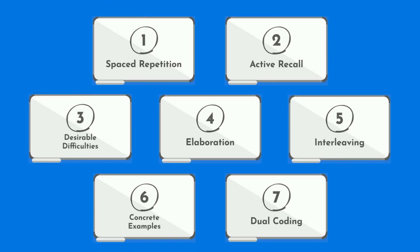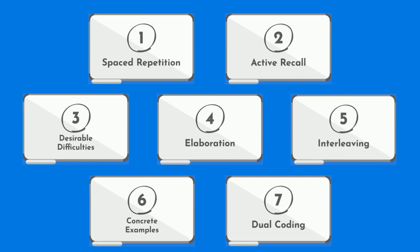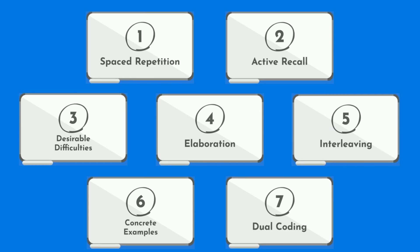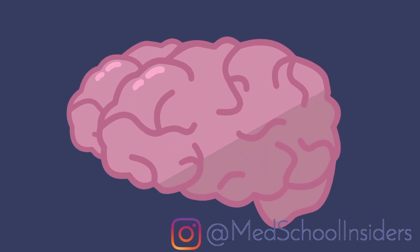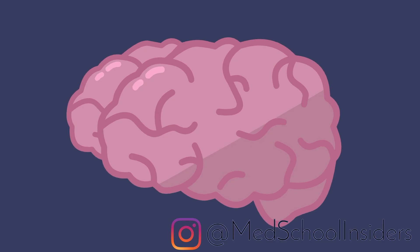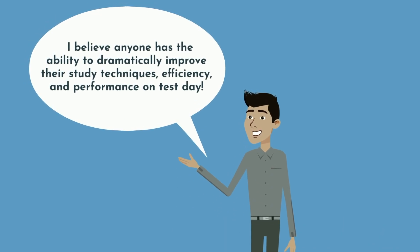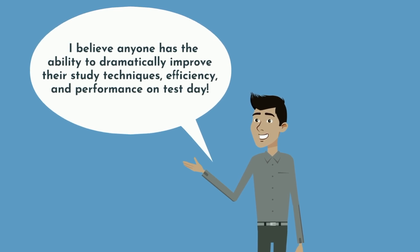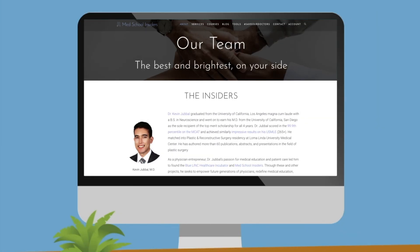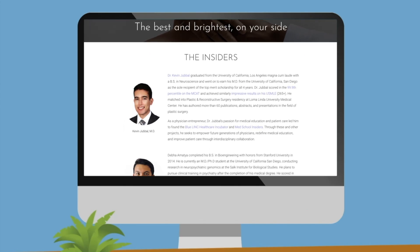Understand that these seven principles are not to be practiced in isolation, but rather are interrelated and should be used in conjunction. I refuse to believe the myths that how you do in school or on standardized exams is fixed and based on predetermined intelligence. I believe anyone has the ability to dramatically improve their study techniques, efficiency, and performance on test day. If you need help taking your performance to the next level, our team at MedSchool Insiders will help you implement these seven techniques and more.